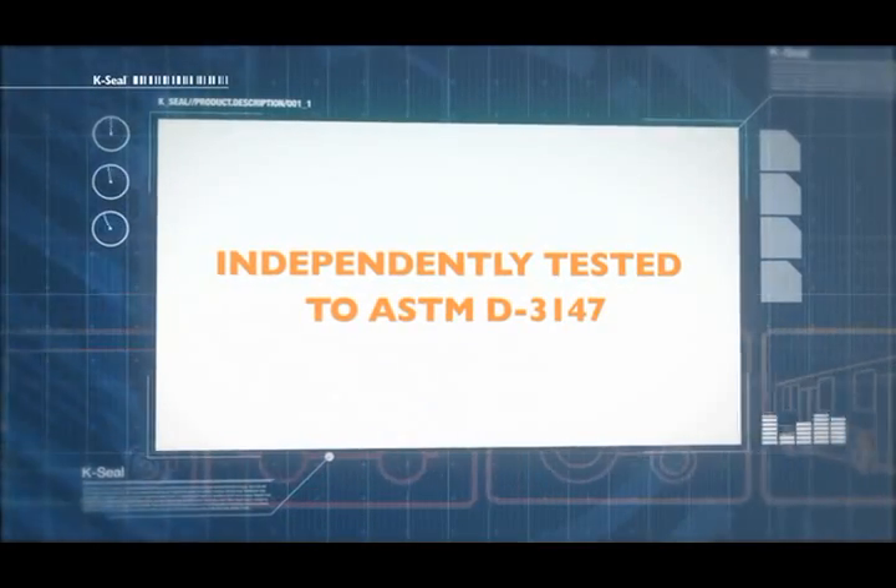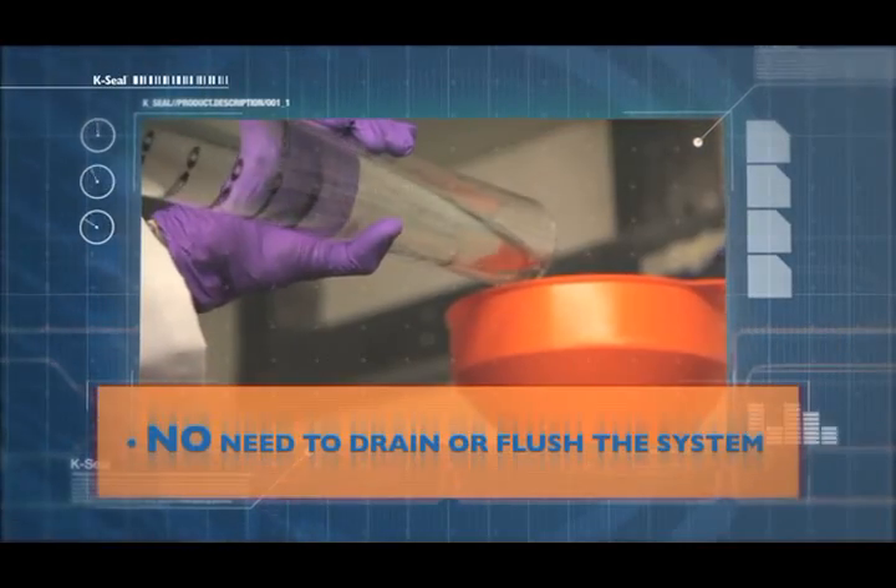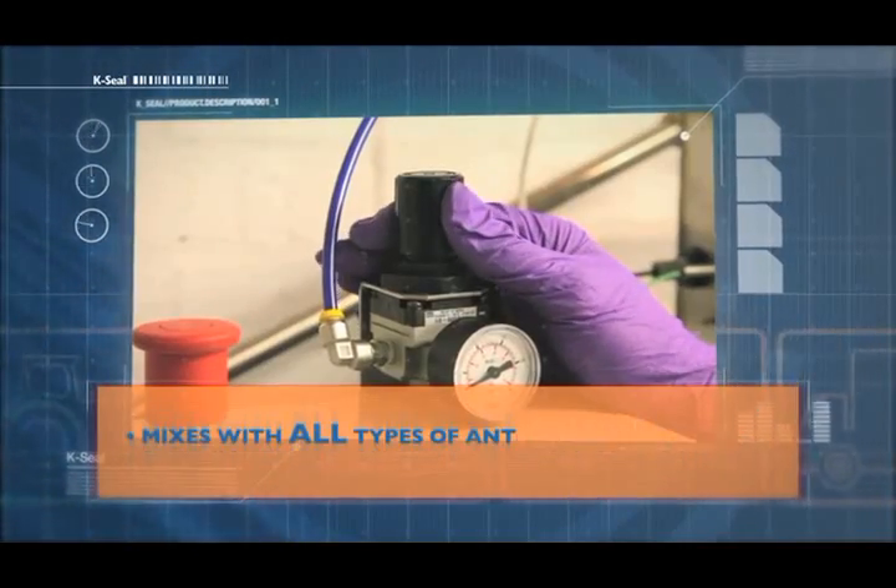K-Seal permanently seals most leaks including cracked heads, head gasket failures, cracked blocks, radiators, heat cores and water pumps.